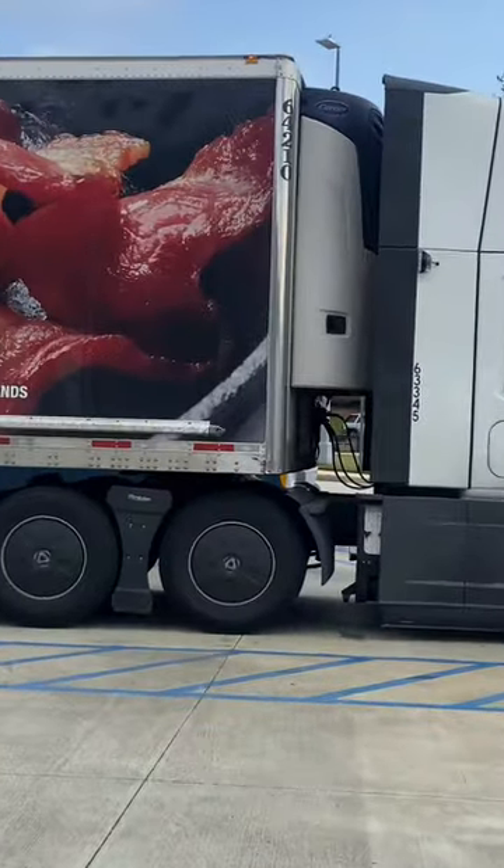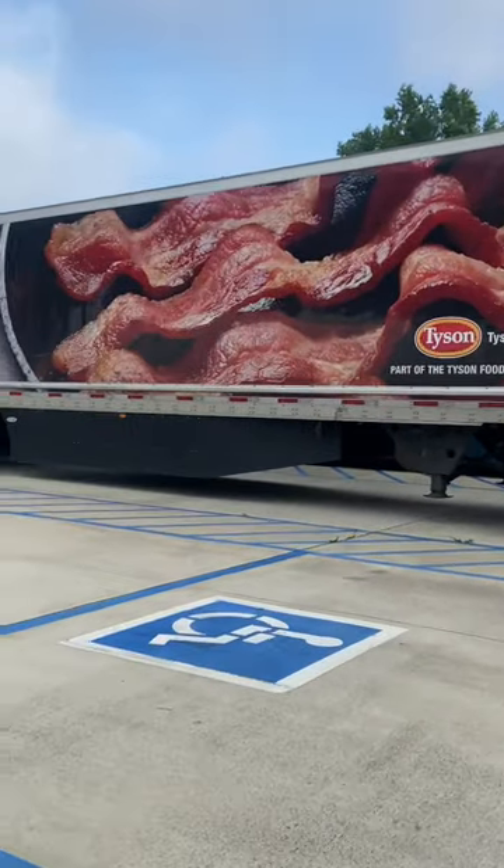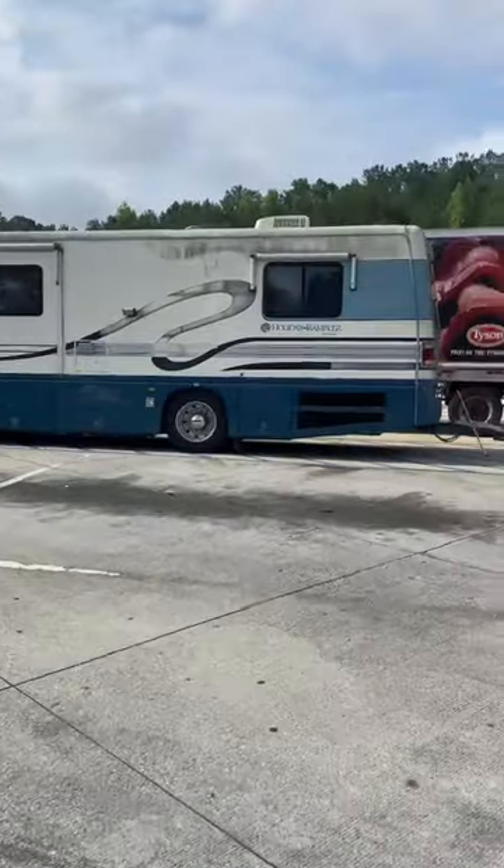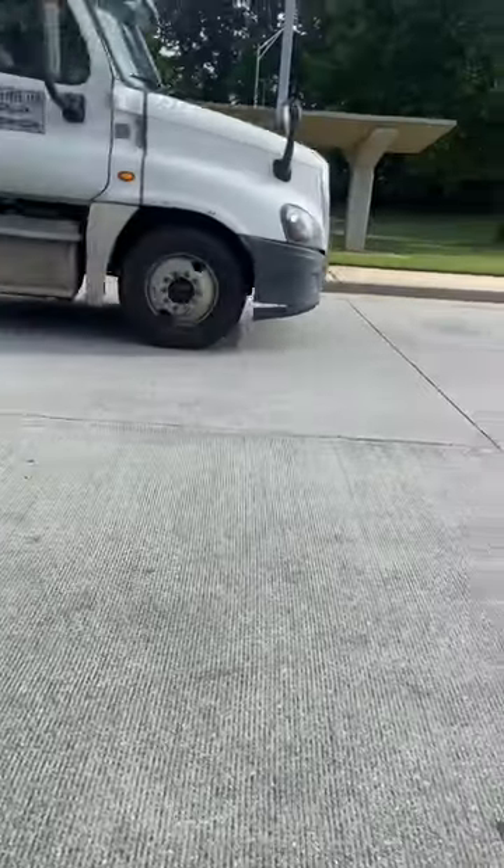This is a reefer trailer — that's short for refrigerated. That box on the front helps keep things cold or frozen, like ice cream or cheese. This is an RV. I believe these people are either living on this RV or traveling cross-country because they have their car with them.